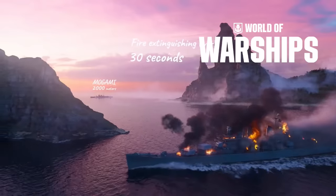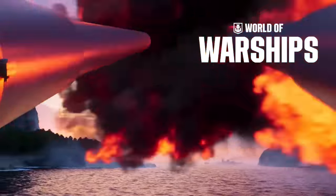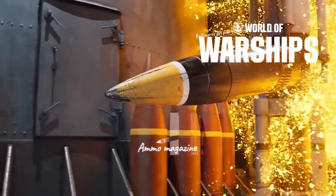Download World of Warships using the link in the description. Use the promo code warships to get free doubloons, credits, premium playtime, and a free ship after you complete 15 battles.